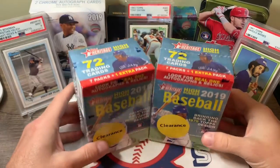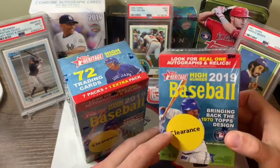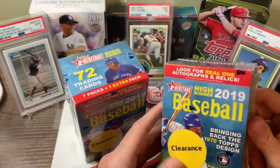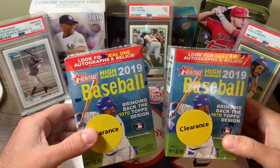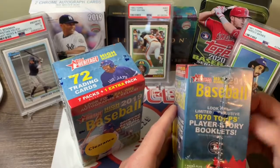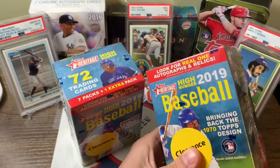Welcome back everyone. Today we're going to open up some 2019 Topps Heritage High Number. Picked these up on clearance. You get 8 packs a box, 72 cards per box. We're looking for some of the key rookies — Tatis, Guerrero, Hiura — any short prints or high number cards, even autographs. Let's get into this and see what we get.